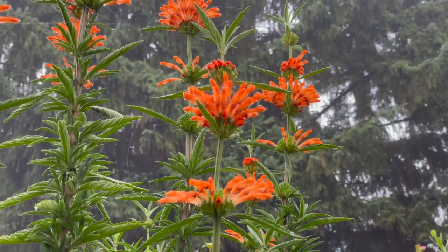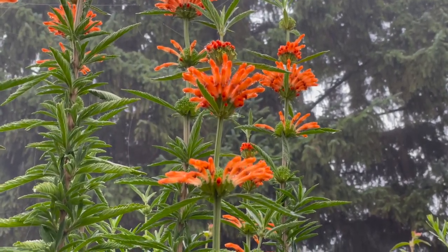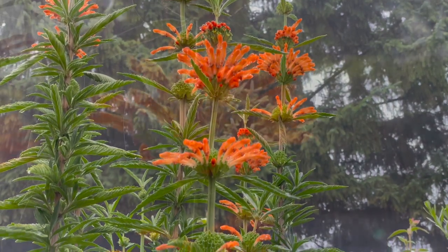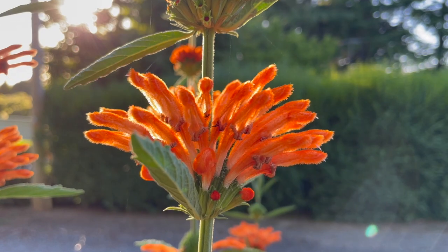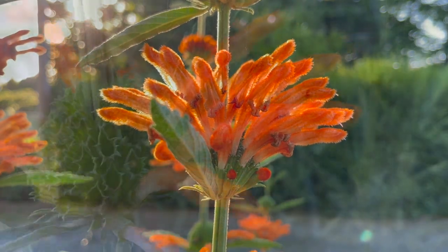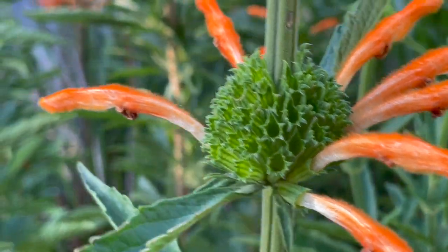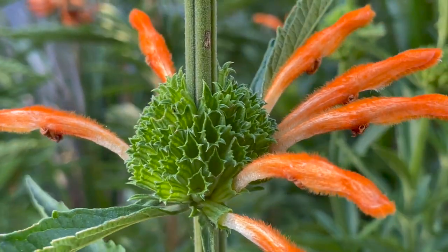Lion's tail will grow well in coastal conditions, and in the right climate it can reach over six feet (two meters) in height and spread to around three feet (one meter) across. The warmer the climate, the longer the flowering period. It's regarded as drought tolerant, has very few pests or insect problems, and is also said to be deer resistant.